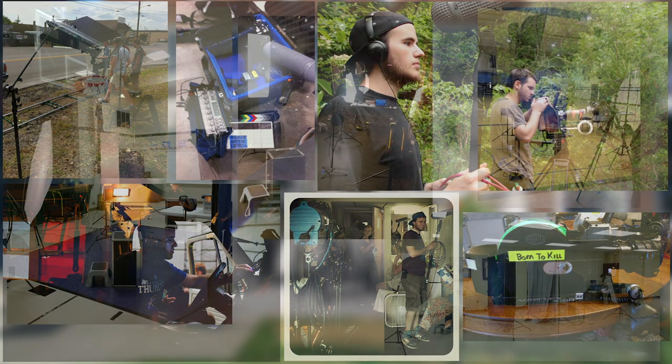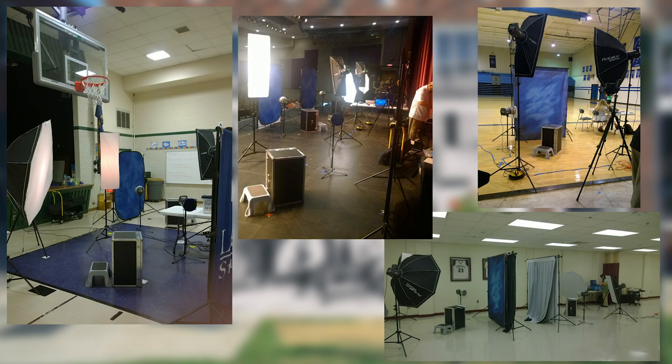My first job out of college was doing yearbook photography. We used to have about 60 schools — I think they have about 100 now. We would kind of assembly-line people. That was interesting to learn from the portrait perspective and also understand basic lighting. That helped me understand different parts of photography I was not yet aware of.